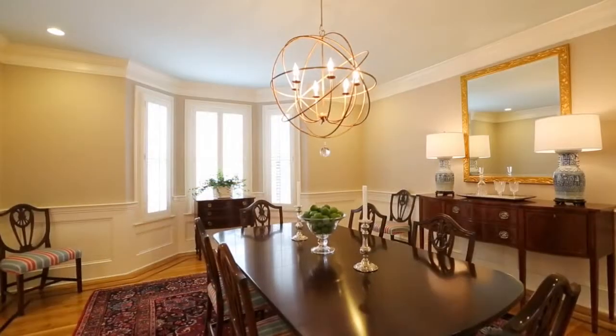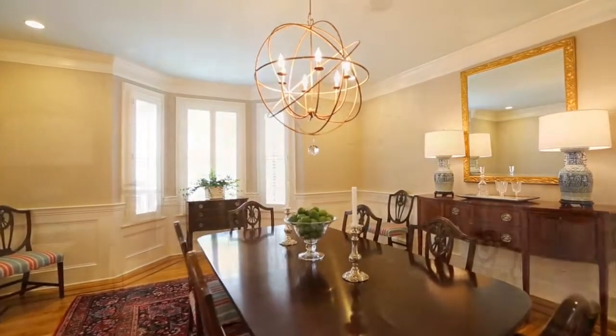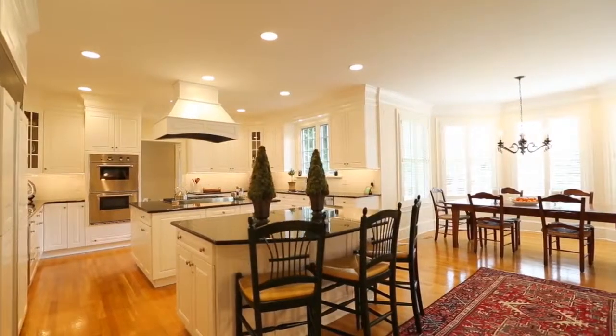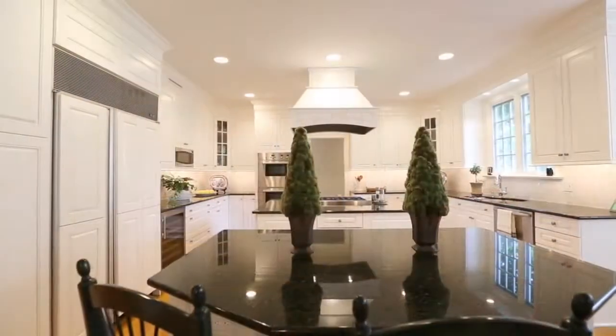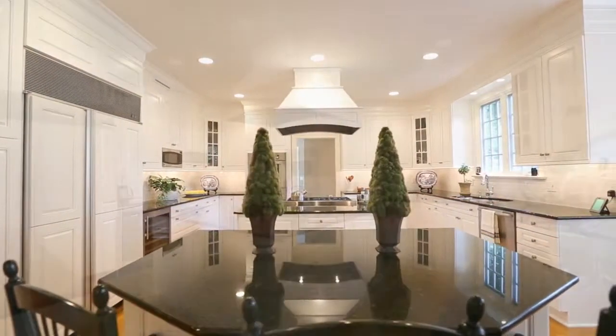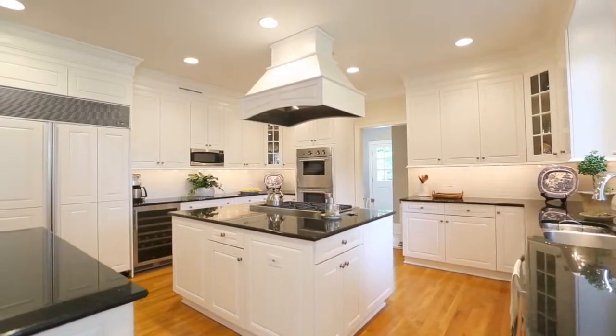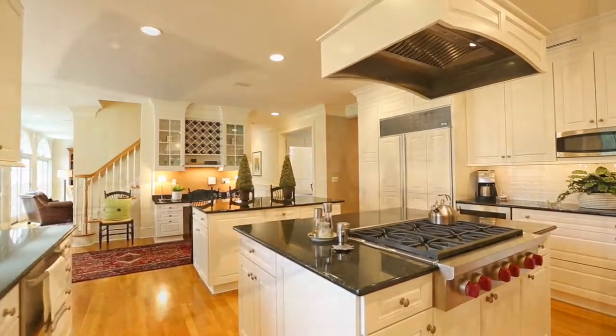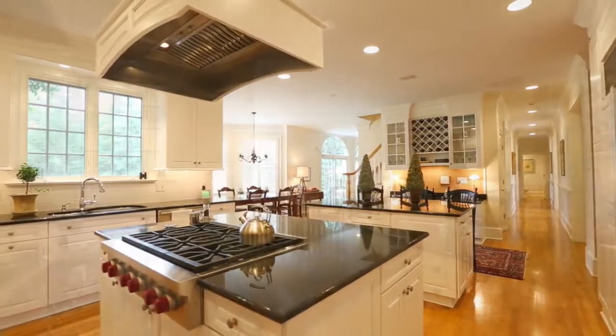The dining room has seen many joyous family celebrations and dinner parties. The stunning kitchen with double islands offers space for cooks and guests alike. The new top-of-the-line appliances mean gourmet meals and quick fixes are equally enjoyable to prepare, with beautiful sunlight making for a happy heart of the home.